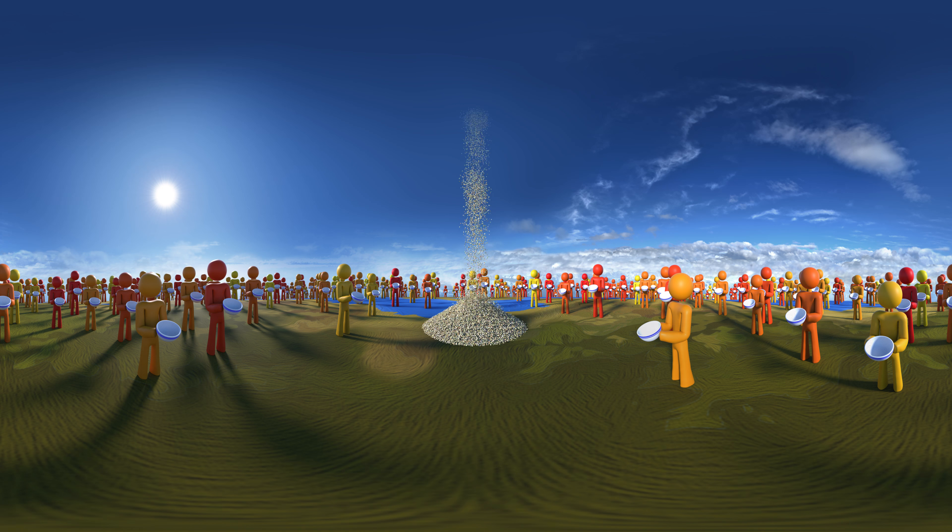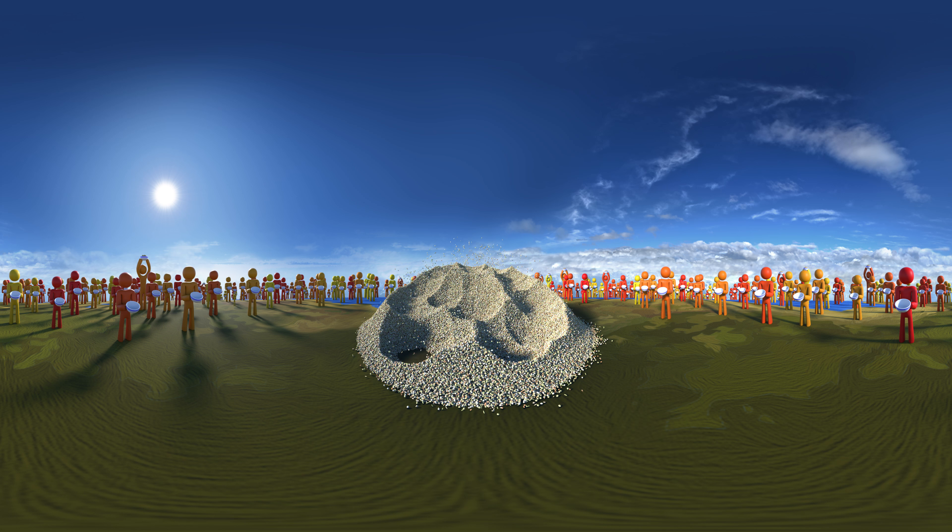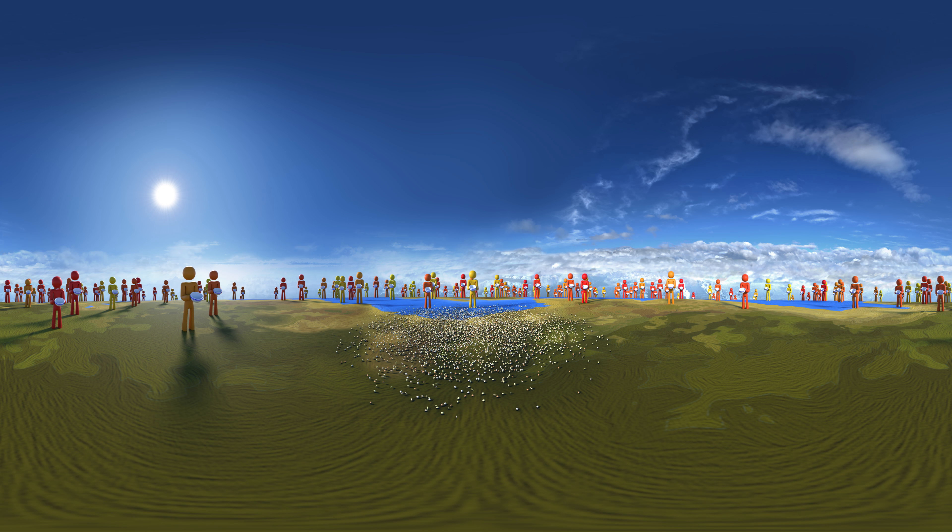Farmers around the world grow tons of food, mainly plants like corn, soybeans, and rice. But with our planet's limited land and water resources, farmers may not be able to meet our needs.